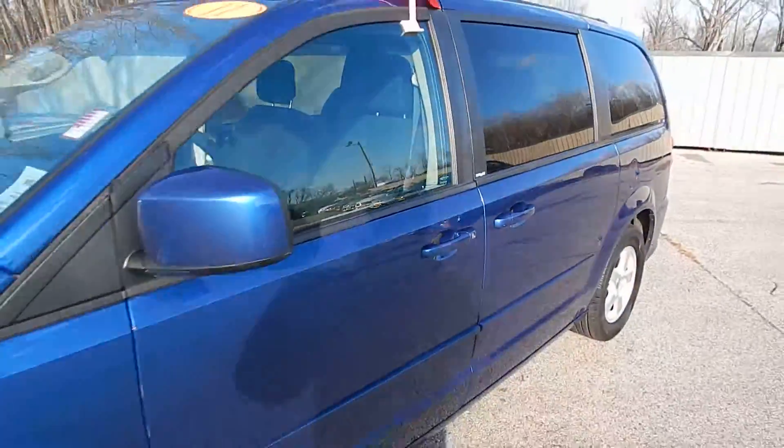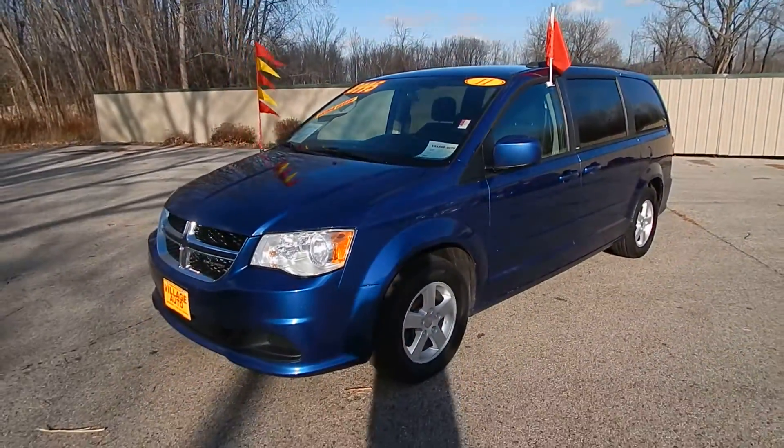It's a very clean, well-maintained van. Step on down to Village Auto and take this 2011 Dodge Grand Caravan Main Street home with you today.